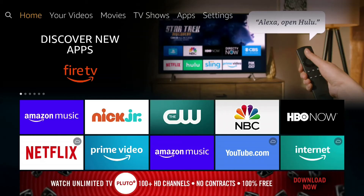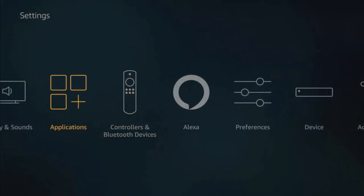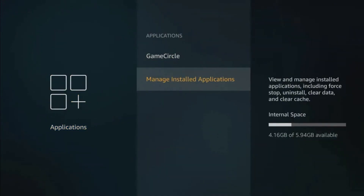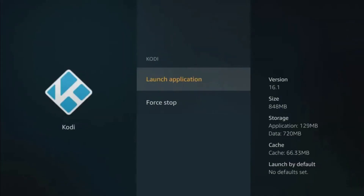To clear the cache, follow these guidelines: navigate to your Firestick Settings, then locate and choose Applications. Click on Manage Installed Applications, then choose Kodi from the app list. Finally, tap on the Clear Cache option to delete the Kodi app cache.